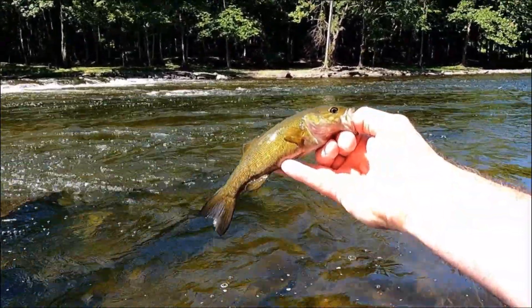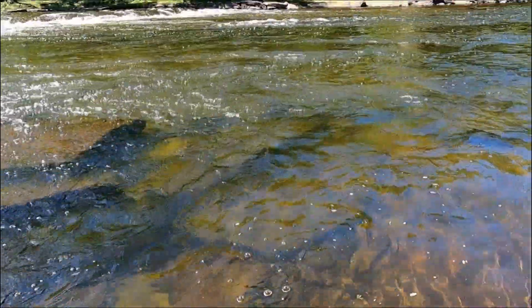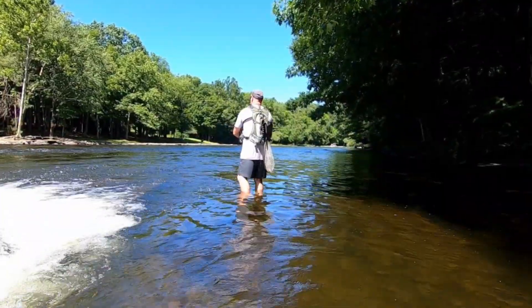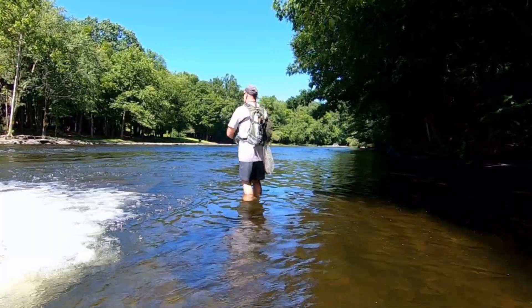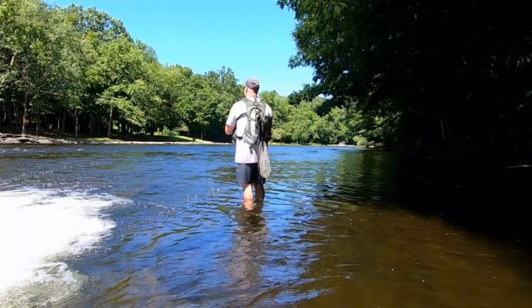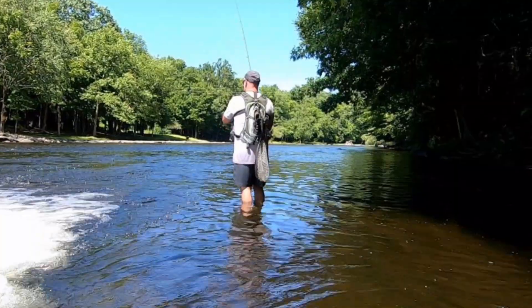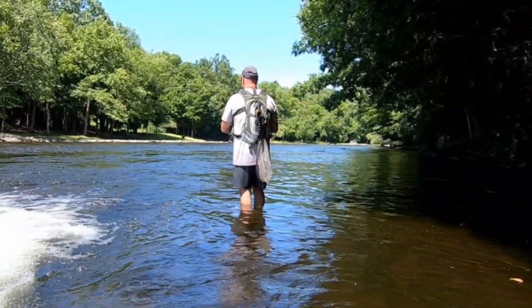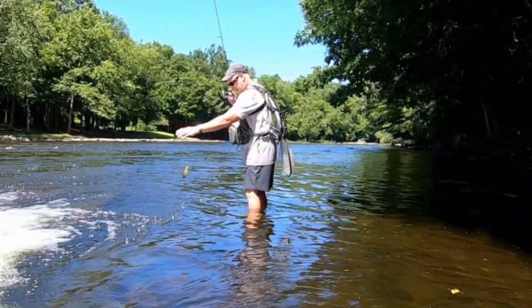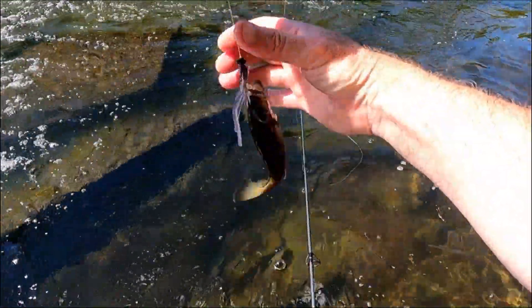Beautiful little smallie, man. Look at him, little small guy. Oh yeah!